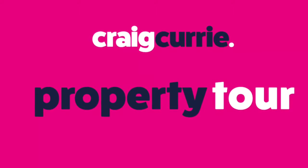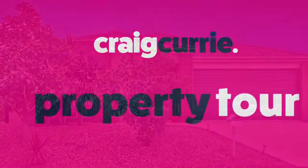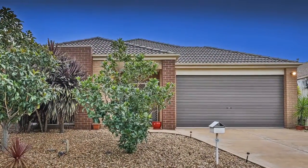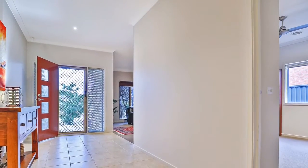Hi, it's Craig Currie. Thank you for coming on a property tour with me today. I'm at number 50 Sarton Link in magnificent Lakeside at Pakenham. It's very easy to get energised and excited when you're in Lakeside.